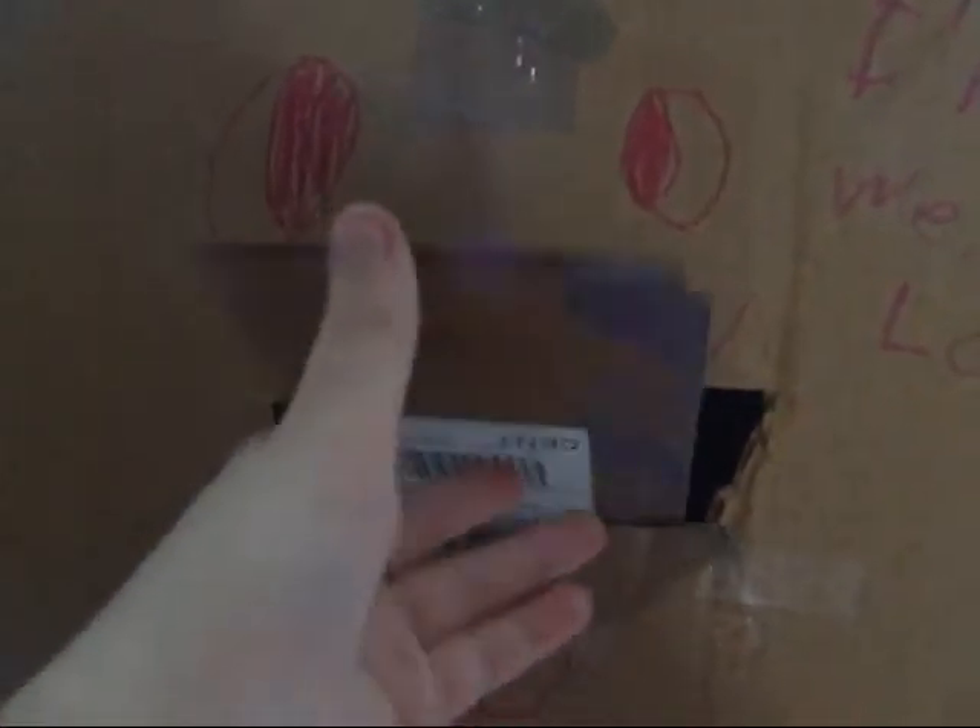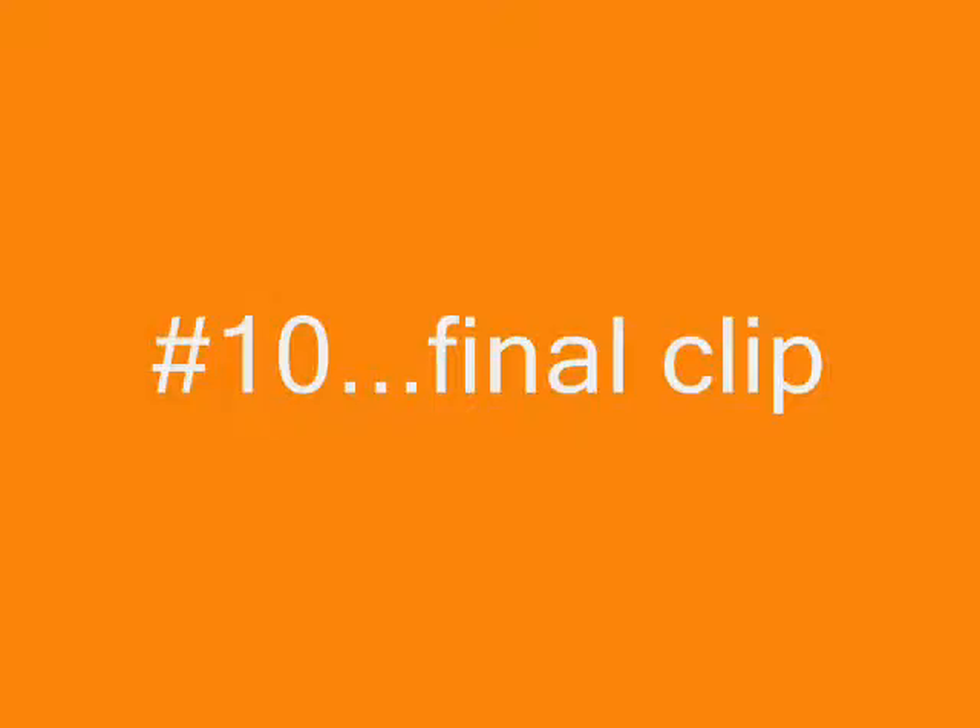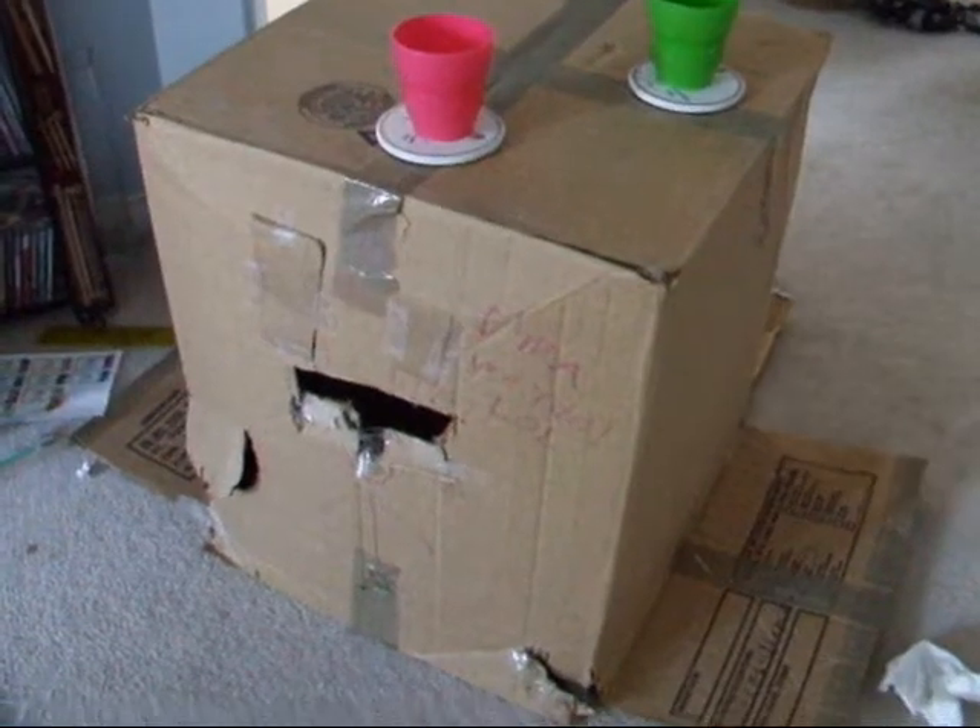Number 9: feeding him cardboard. And using it as a table.